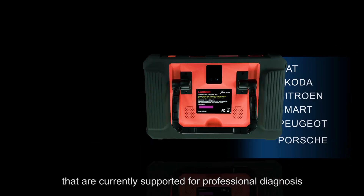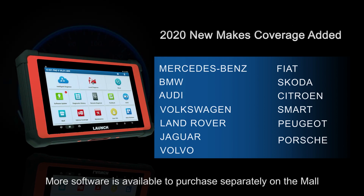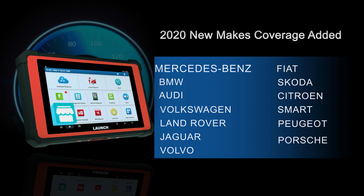The X431 PAT 5 supports an impressive 110 brands for professional diagnosis, updated through 2020. Additional software is available to purchase separately, including Mercedes-Benz, BMW, Peugeot, Porsche, and more.